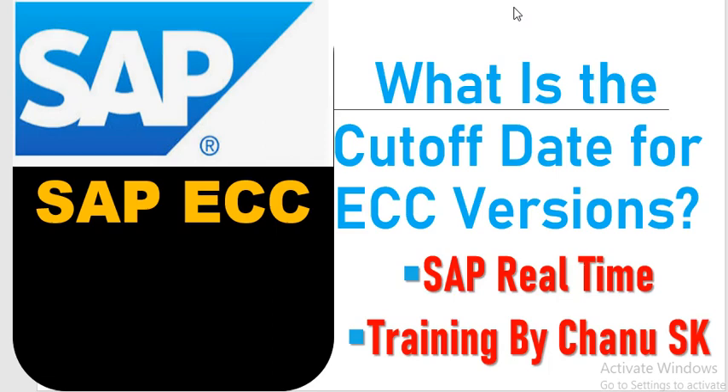If you are completely new to this channel and watching my videos for the first time, please subscribe right now and hit the bell icon. Now, the question is, what is the cut-off date for ECC version?